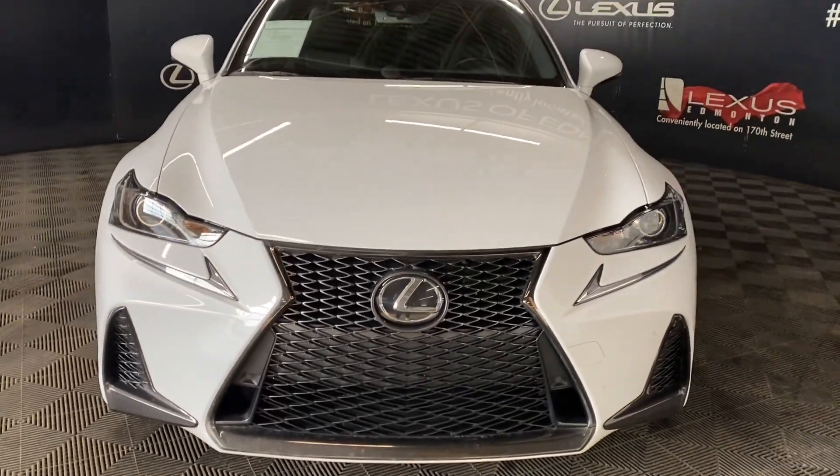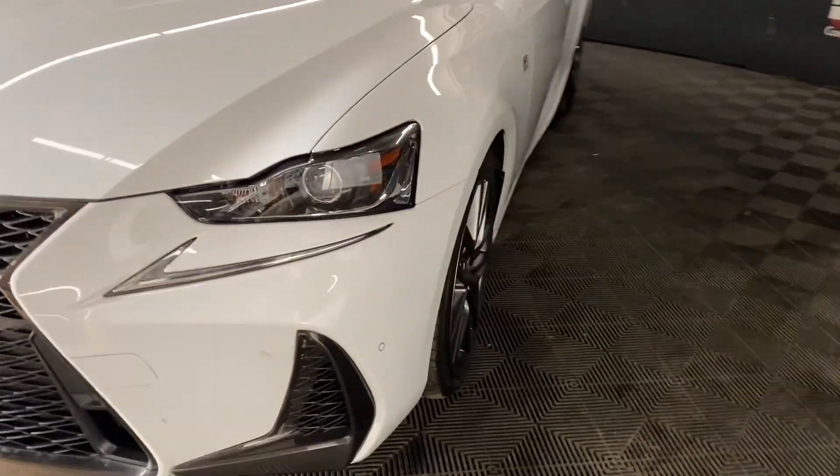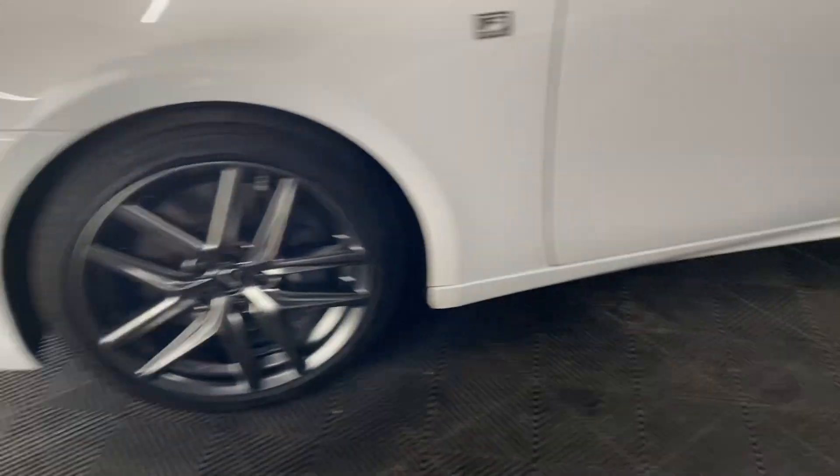Under the hood, you have a 3.5 liter V6 engine producing 260 horsepower. You have 18-inch alloy wheels and keyless entry into the vehicle.